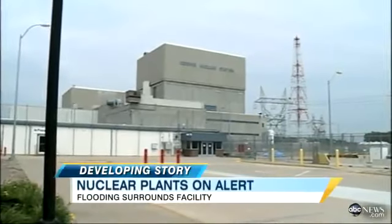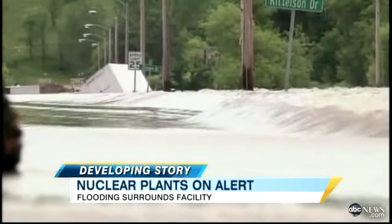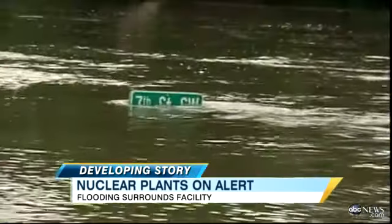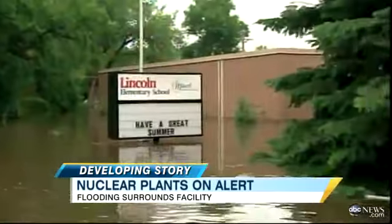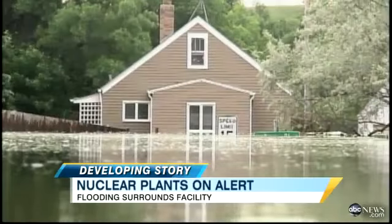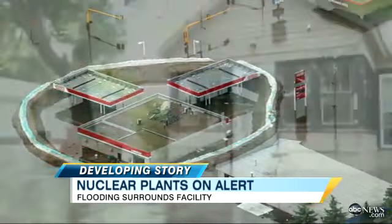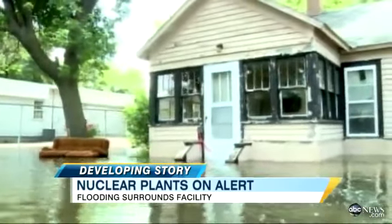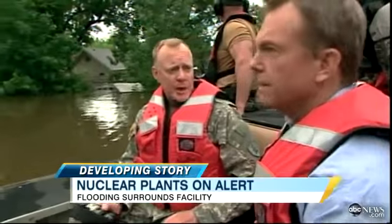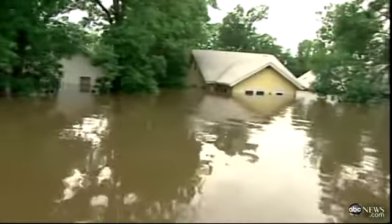That plant is operating normally, and officials say flooding is not a major threat. Meanwhile, in Minot, North Dakota, the Souris River peaked two feet lower than expected, but still flooded an elementary school and over 3,000 homes. As ABC's David Curley found, the destruction is extensive and will be long-lasting. It could be two to four to six weeks or more before the water actually goes back into its banks, and before these people get to come see their houses.